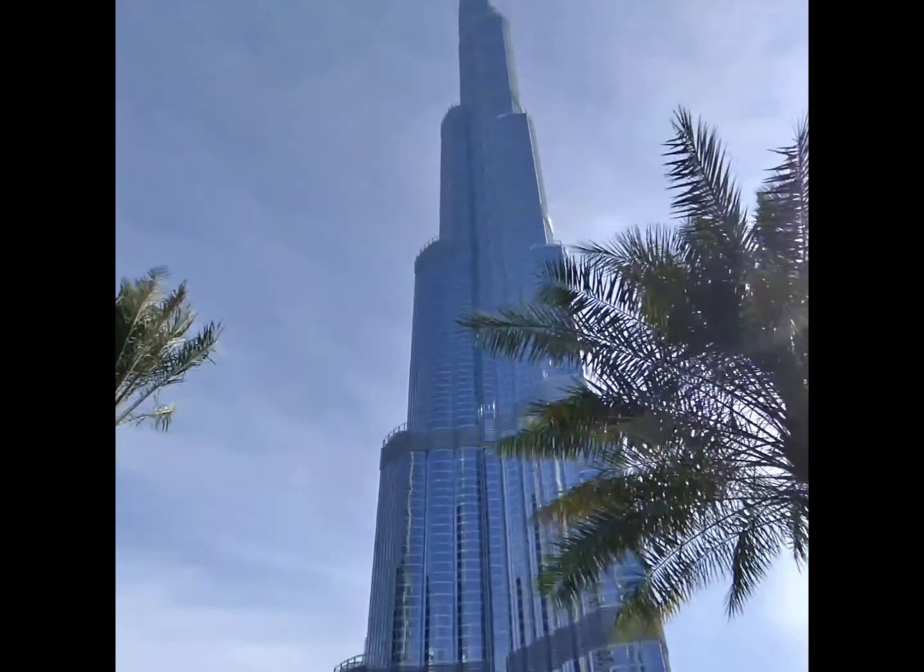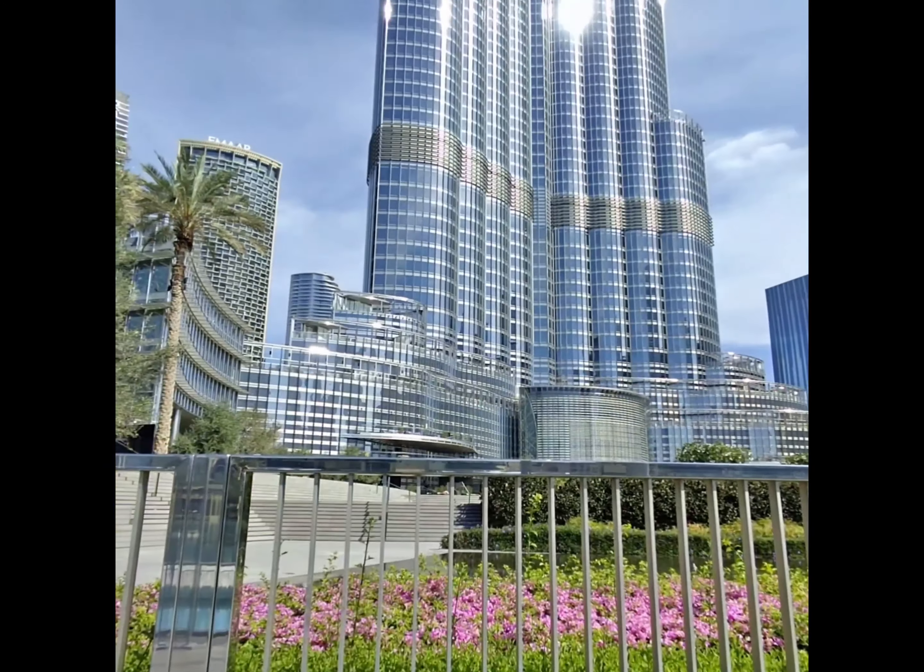I'm going to show you some of the footage around the Burj Khalifa and then at the end of the video I'll do a close-up of the glasses.